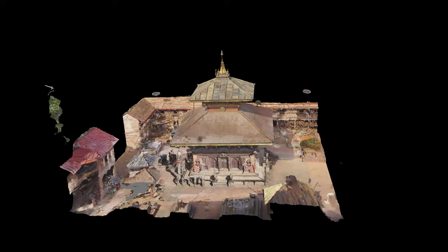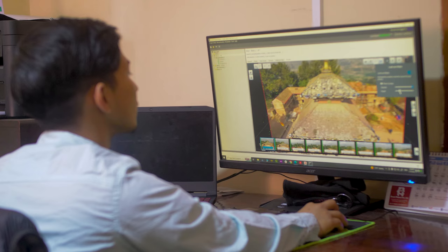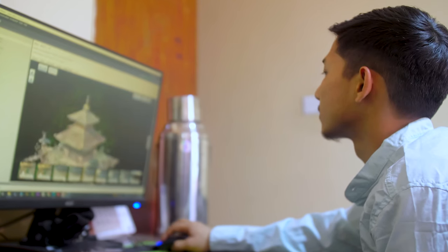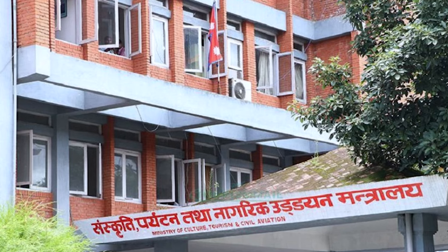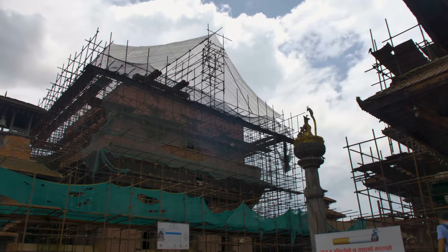Generating a full digital twin allows you to interrogate the structure as if you are there, as if you were on site. It can now be much more readily and easily shared to different communities, to different schools, the Ministry of Culture, or archaeologists, or individuals who work in historic preservation.